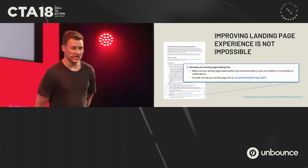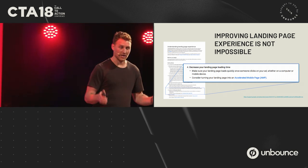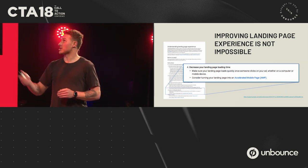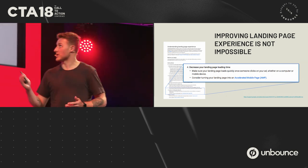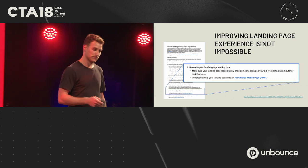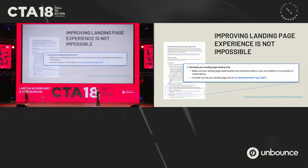Page speed is top of mind for marketers today — everyone's talking about it. Google lists things you can do to improve your landing page experience, and number four is to decrease your landing page loading time. Marketers often use tools like PageSpeed Insights, Pingdom, and WebPageTest to diagnose their page performance and see how they might make improvements and get their score higher.